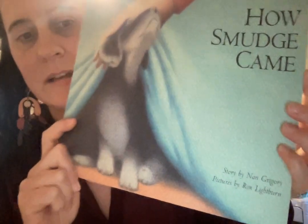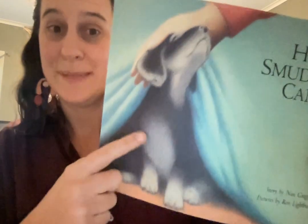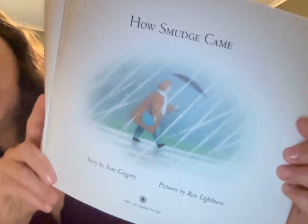This is a book about Smudge. The story is written by Nan Gregory, so that's the author. And the pictures are drawn by Ron Lightburn, so the illustrator is Ron. We're going to jump right in to How Smudge Came.